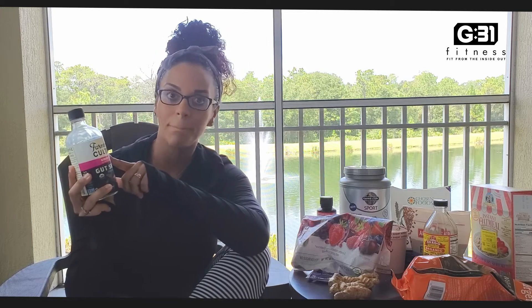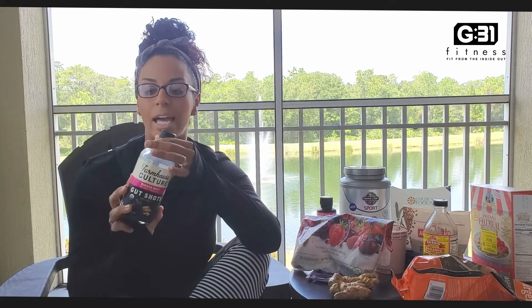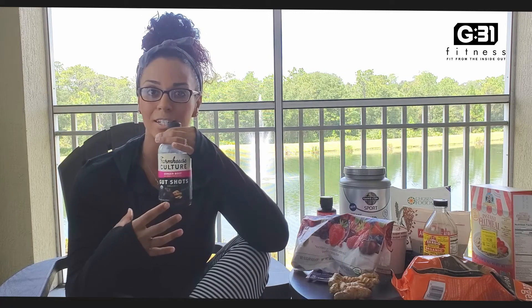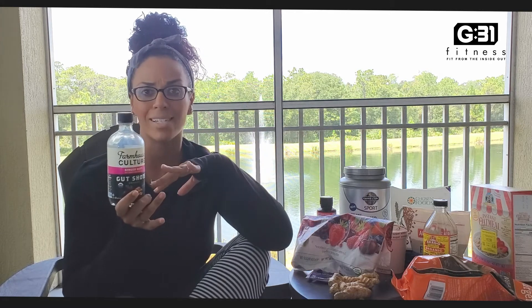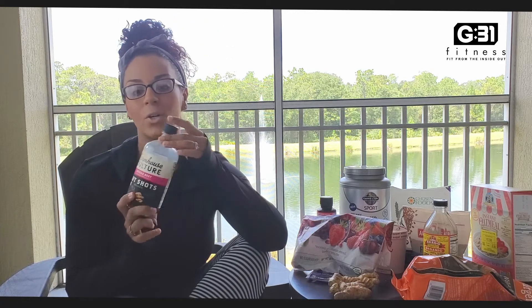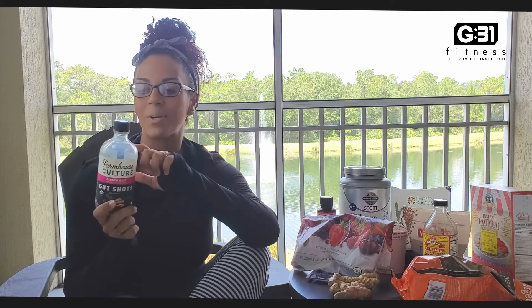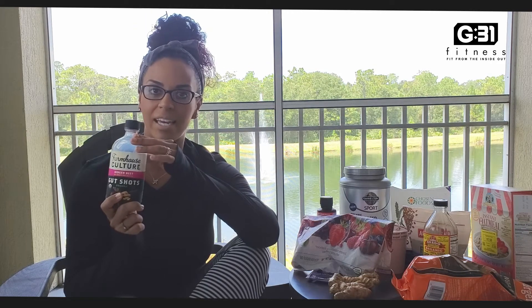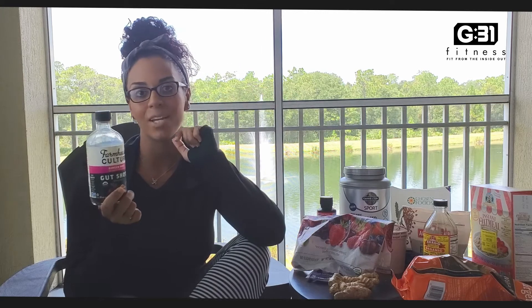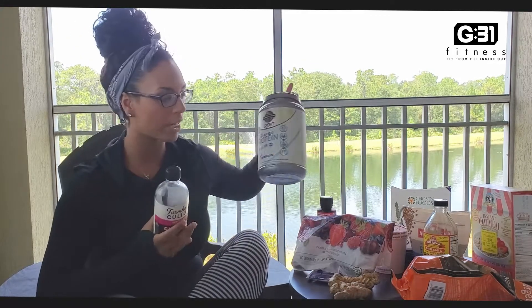This one I keep refrigerated. It is Farmhouse Culture ginger beet gut shots and it's organic. It's basically a probiotic — what that's going to do is help the good bacteria stay in your system, and that is good for everything. If you have good bacteria going on in your gut, it's going to help your mood, it helps fight against anxiety and depression and a whole bunch of other good things. I get this at NutraSmart — it's about six bucks. Protein powder is about $43, apple cider vinegar you can get at Publix, and the antioxidant blend at Costco is about $13 and lasts a pretty long time.